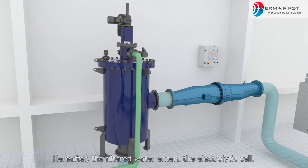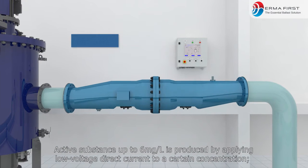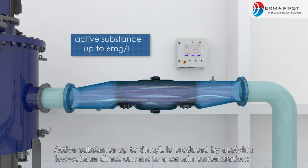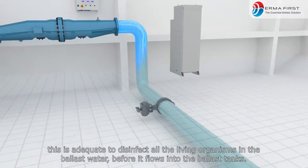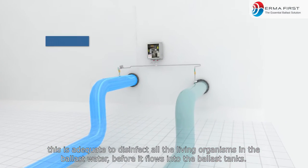Hereafter, the filtered water enters the electrolytic cell. Active substance up to 6 mg per liter is produced by applying low-voltage direct current at a concentration adequate to disinfect all the living organisms in the ballast water before it flows into the ballast tanks.